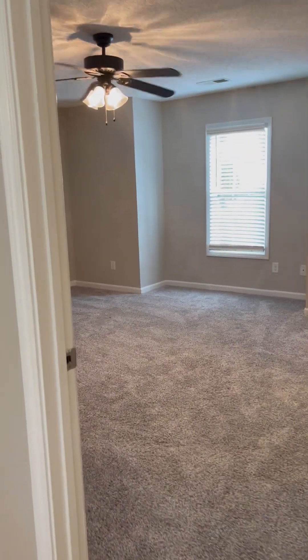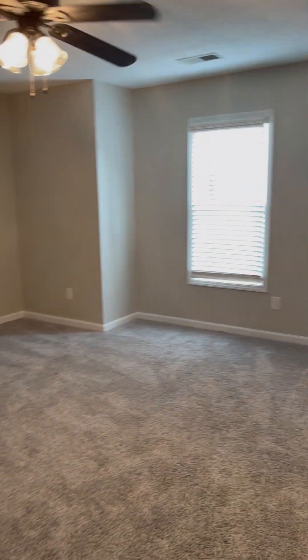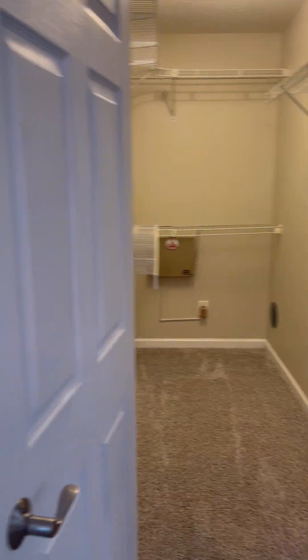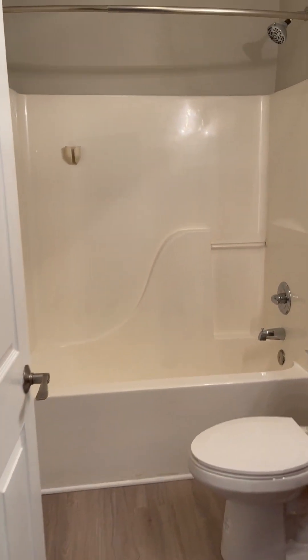Let's walk into the master bedroom — very large, it will fit a king-size bed. Very nice size walk-in closet, and your bathroom.